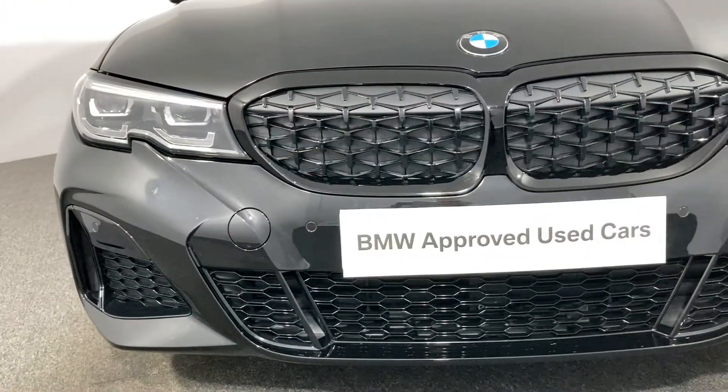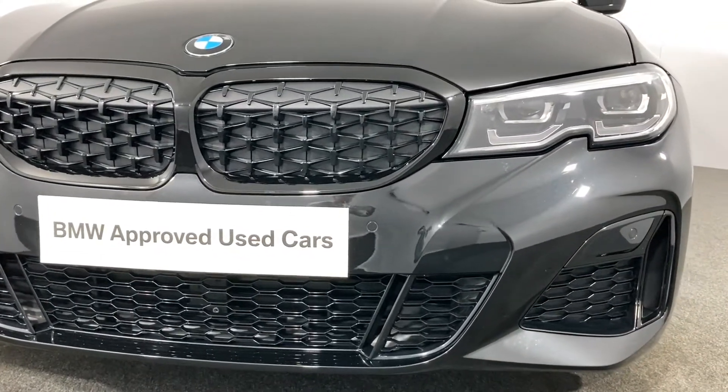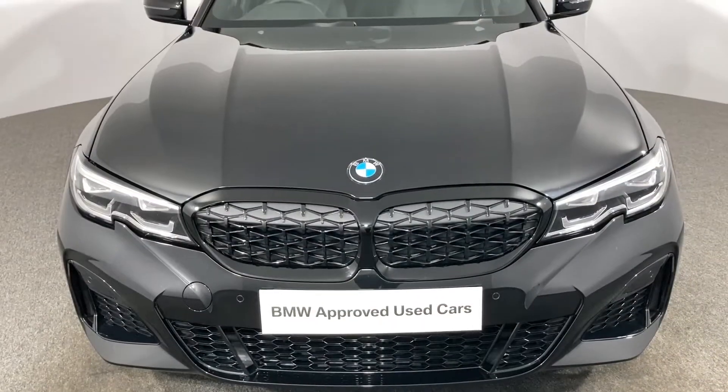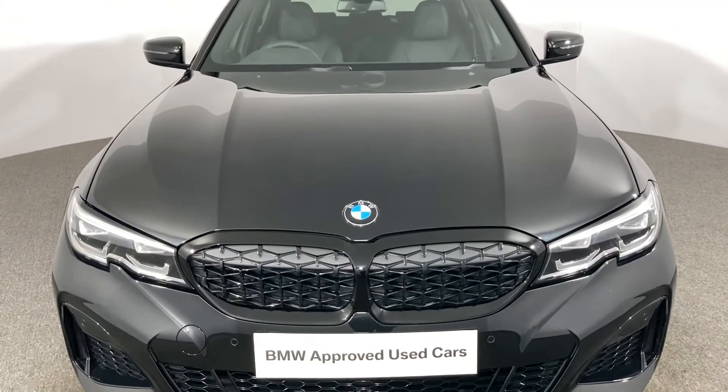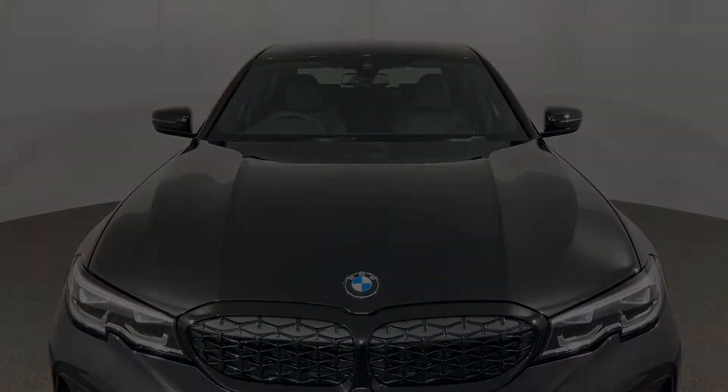Brand new in January 2021, still under its original manufacturing warranty and with barely 1,600 miles on the clock, this car will feel as good as new. To enquire about this or any more from our phenomenal range, please don't hesitate to call in and see us at Kingstown Industrial Estate or give us a call on 0228 542222.